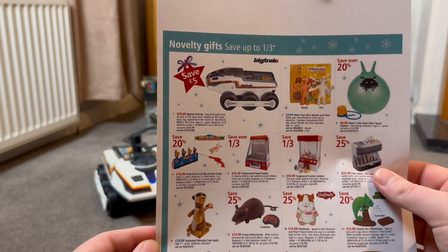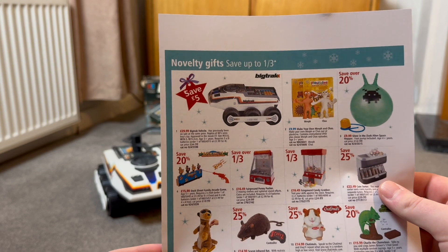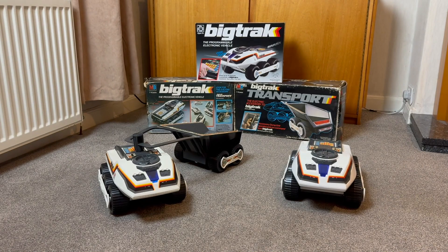Here we can see this recreation version in the 2010 Argos Christmas gift guide. It would have had a regular catalogue price of £34.99, but had been discounted to £29.99 for the holiday season. The reproduction cuts down the required batteries to just three D-cells, a significant saving. While new accessories such as a rocket launcher were made available for the reproduction, unfortunately they're not interchangeable between the two generations.